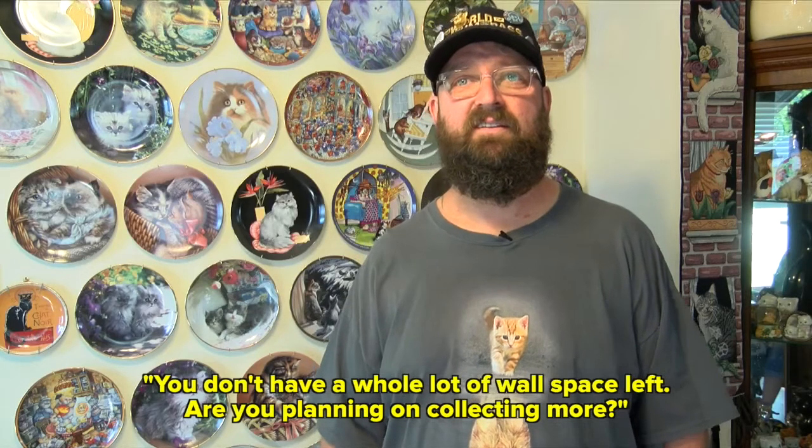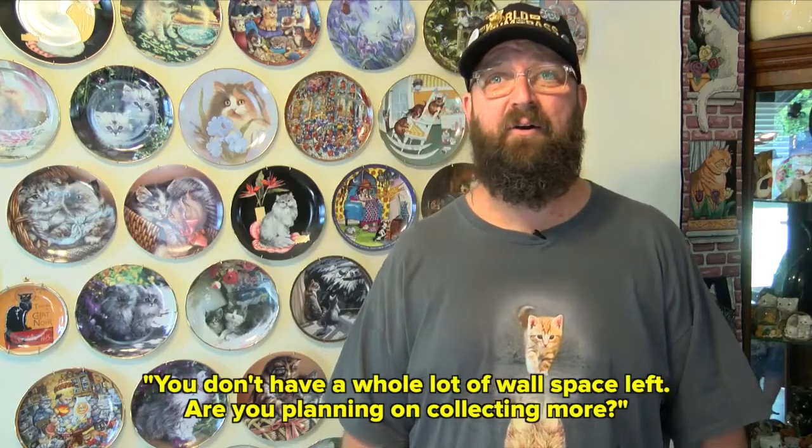You don't have a whole lot of wall space left. Are you planning on collecting more? I'm glad you asked because my wife loves when I say this — they're gonna be hung on the ceiling. The pictures are going to cover the ceiling, because if you google cat museum, I can't let you down.